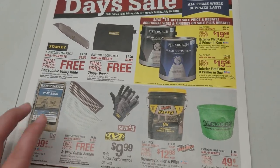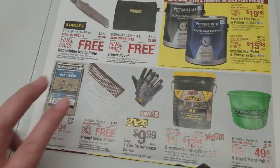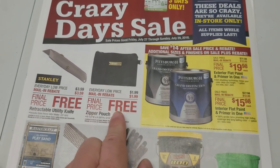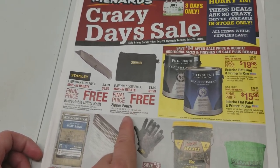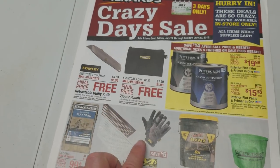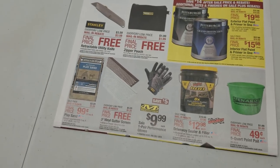First up, there's a Stanley retractable utility knife with a limit of two. We have a zipper pouch — it would work like a bank bag but it's probably meant for tools, nails, and screws — limit of ten. And then we have the free gutter screens.